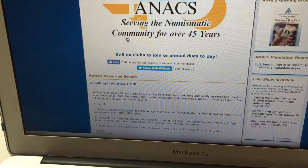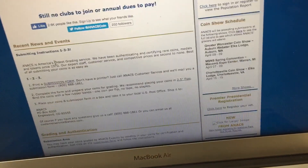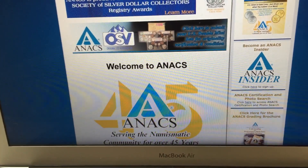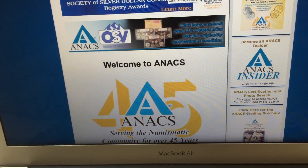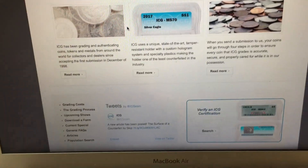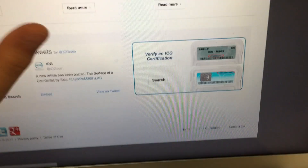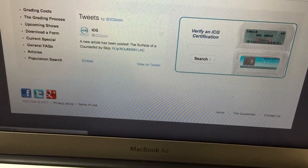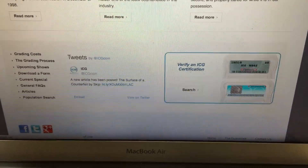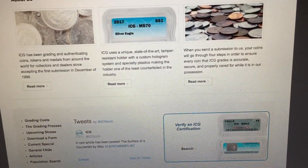ANACS is a really cool company. They were the first grading company to be made, in 1972, and they still have a great reputation and people use them a lot. All of these top four companies have a verification feature where you can put in the number on the slab and they check if it's real or not, which is a really cool and really helpful idea.